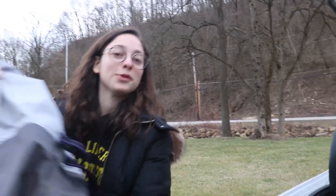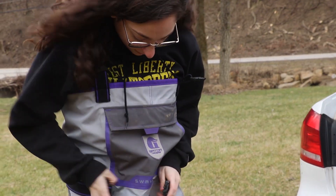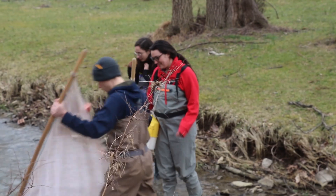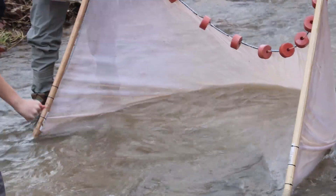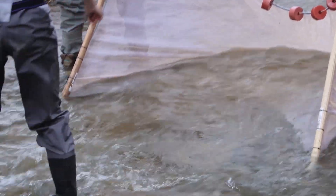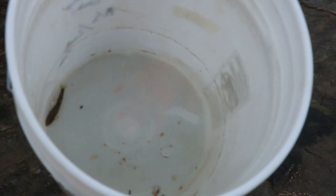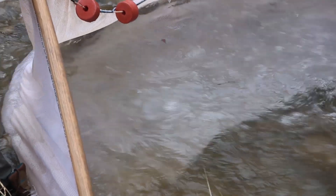And today we're going to be doing some field work. I'm working on an independent research project — this is not required of EEOB majors, but it's beneficial because it gets you experience that you'll want for grad school, and you'll be able to do it in a controlled setting. I'm working with the West Liberty Crayfish Conservation Lab and doing some work with stable isotope analysis on the crayfish population that lives in that stream.